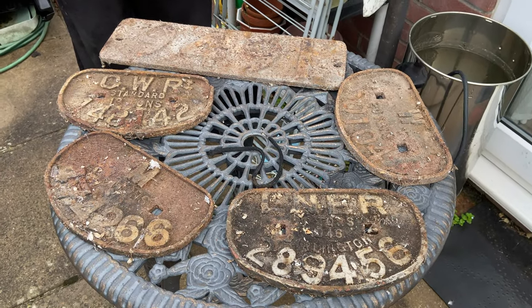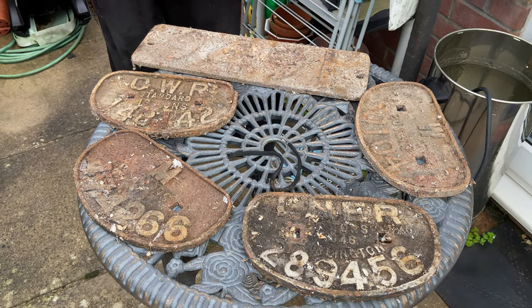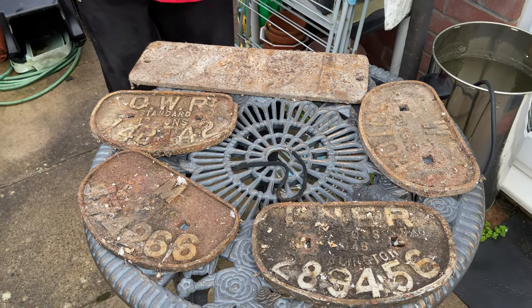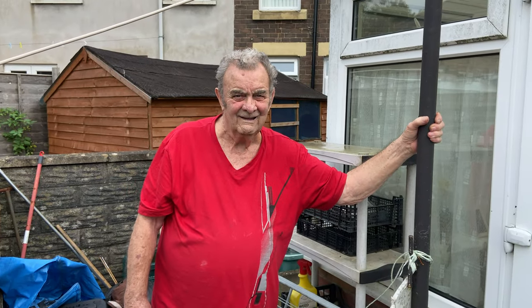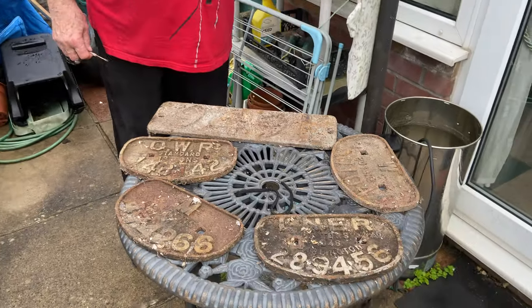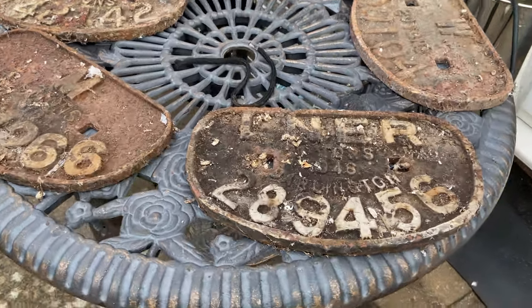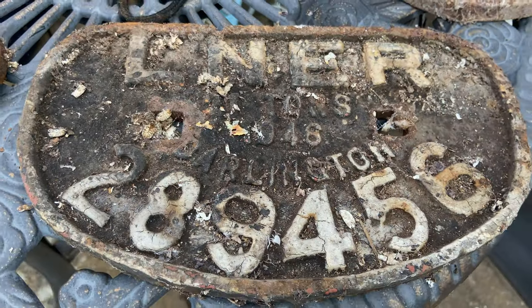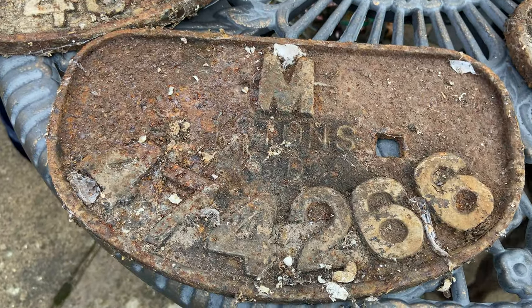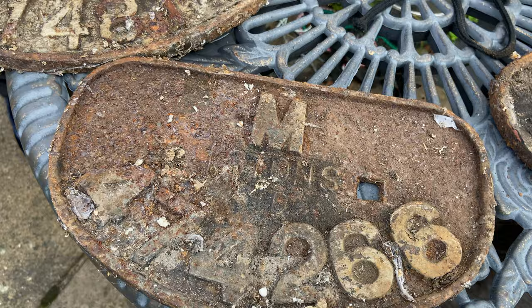They're being handed down to me. Comment everybody — what should I do with these engine plates? Do I clean them up and paint them or do I leave them as they are? Let us know. This one's got Darlington written on it. This one — Midland, I think, though I'm not sure. It needs a good clean up.